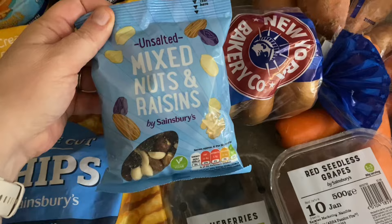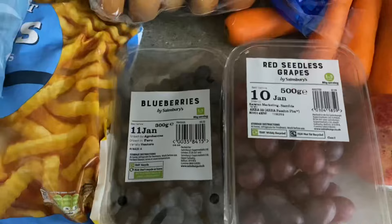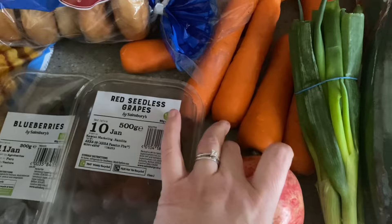I've got some unsalted mixed nuts and raisins for my husband — he loves these as a snack and they are six and a half syns for 25 grams. I've got some blueberries, red grapes, and a pomegranate. I love pomegranate and I put it with my brunch — my yogurt, chia seeds, and things. I've got to peel it, which is a job and a half, but I'm getting quite good at it now.